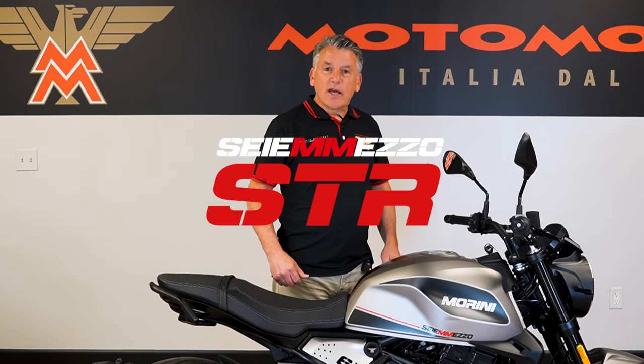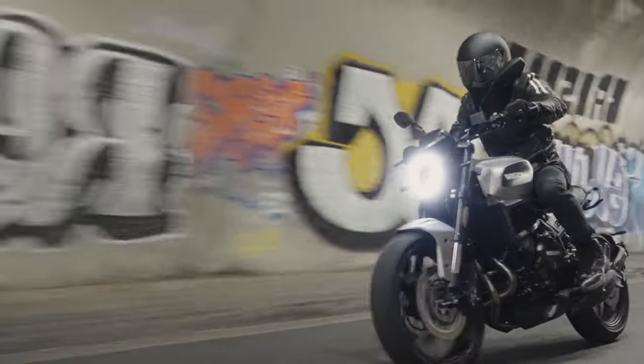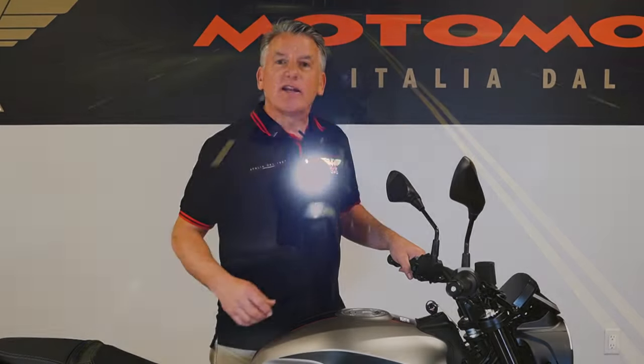Hey, this is John Griffin with the Italian motorcycle brand Moto Marini, here to tell you about the Cimezza STR Street Roadster. The STR is a blast to ride with fun, peppy power, premium components for an agile ride, and fine Italian styling.